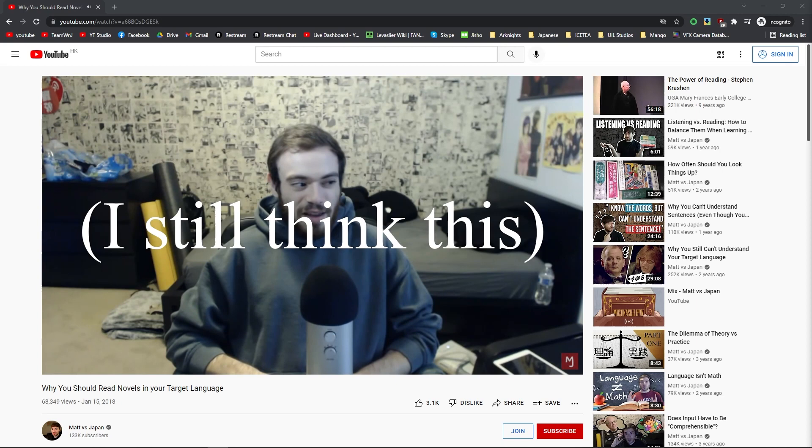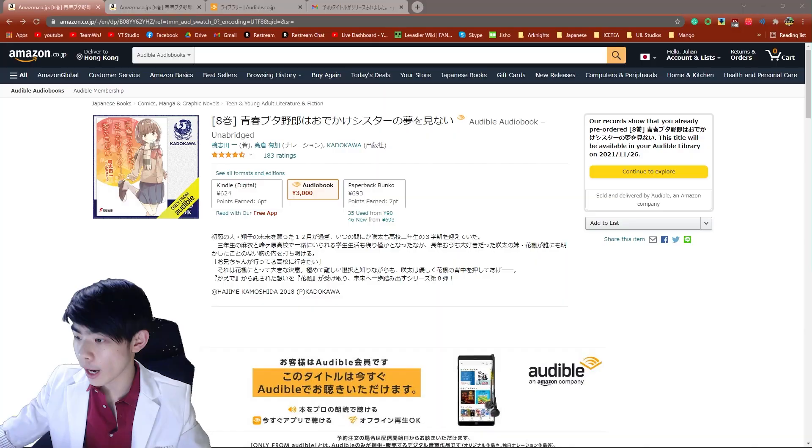Audiobooks are one of the best ways to immerse in Japanese. As Matt vs Japan puts it, he used to think that audiobooks were the most pure form of Japanese possible. I've been learning Japanese for a little over a year now and I've recently got a hold of my first light novel. The thing is, I hate reading and would much prefer listening instead. Fortunately, I found the audiobook version of the exact book I'm reading right now on Audible via Amazon.